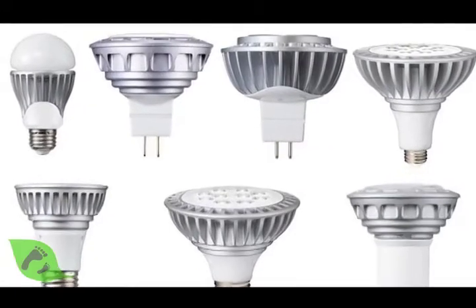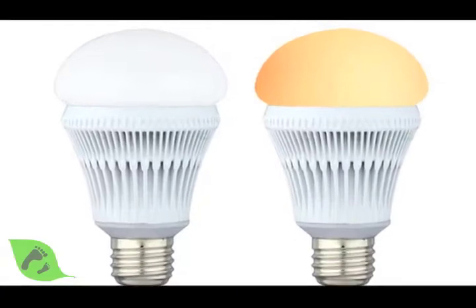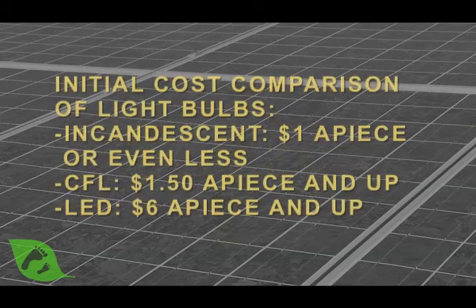We now see some new technologies like LEDs that are coming out. They're much more expensive, but they can last a lot longer. They also can dim and do some things that CFL or compact fluorescent light bulbs can't do. All of those are good options for really saving energy, especially in lights that you use all the time.